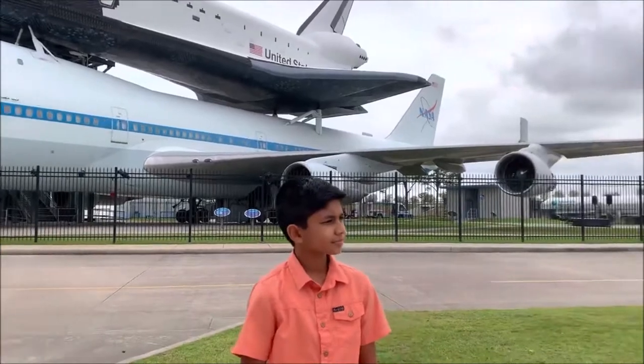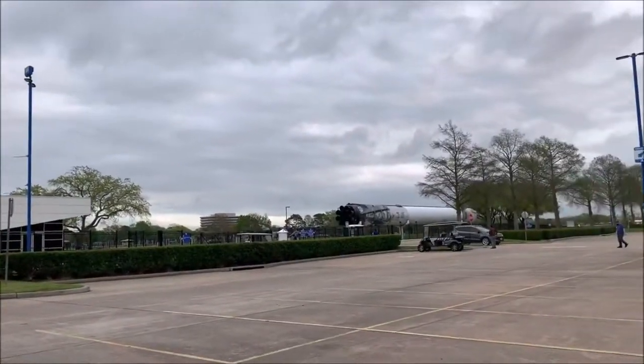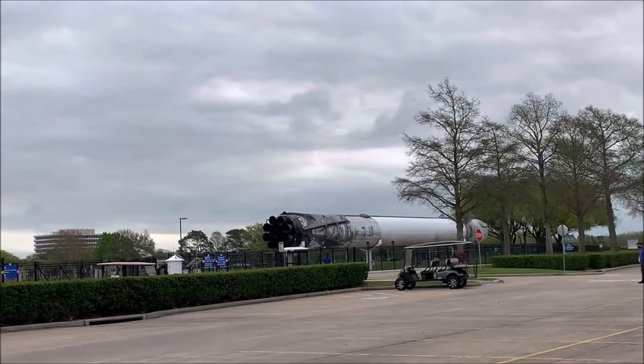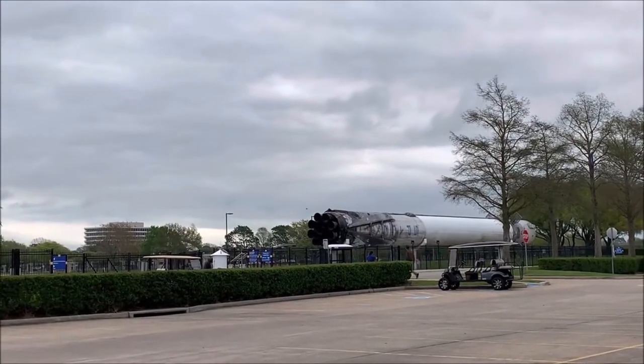If you look over there, you can see a SpaceX Falcon 9 booster. It looks real too, because the back is all burnt and stuff. It's super cool how they did that. And that's Elon Musk's company, SpaceX, if you didn't know.